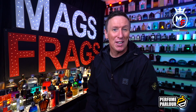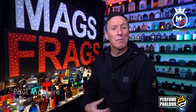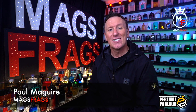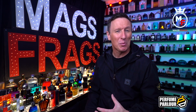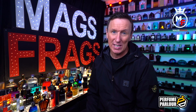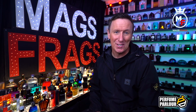Hello again everybody and thank you very much once again for tuning into this latest episode of Mags Frags. My name's Paul and this is the 16th Perfume Parlour haul review of this particular series. Today is definitely going to be a good one because I've managed to get my hands on a couple of absolute bangers, and I've actually never seen a couple of these being copied by any of the other clone houses out there, so you'll need to be quick if you want to get your hands on them.